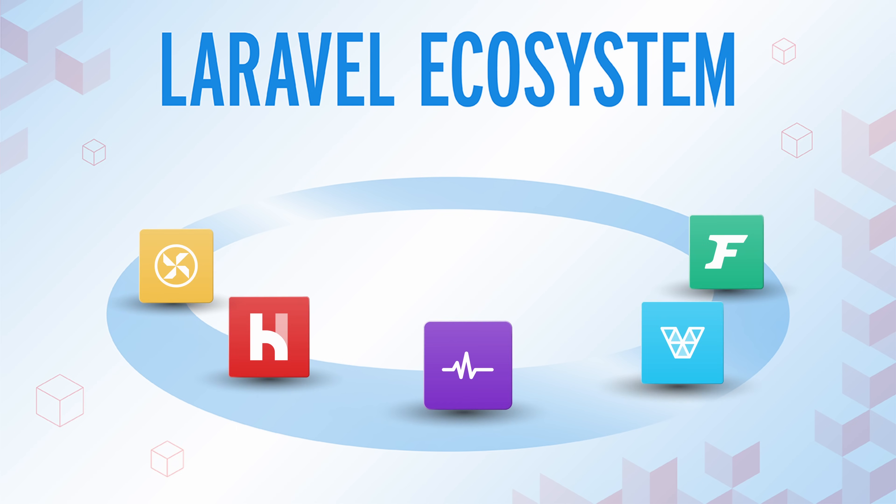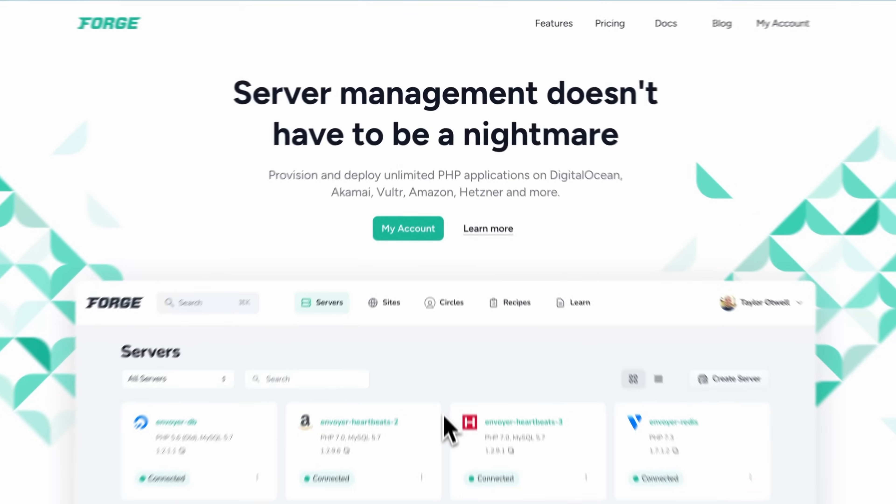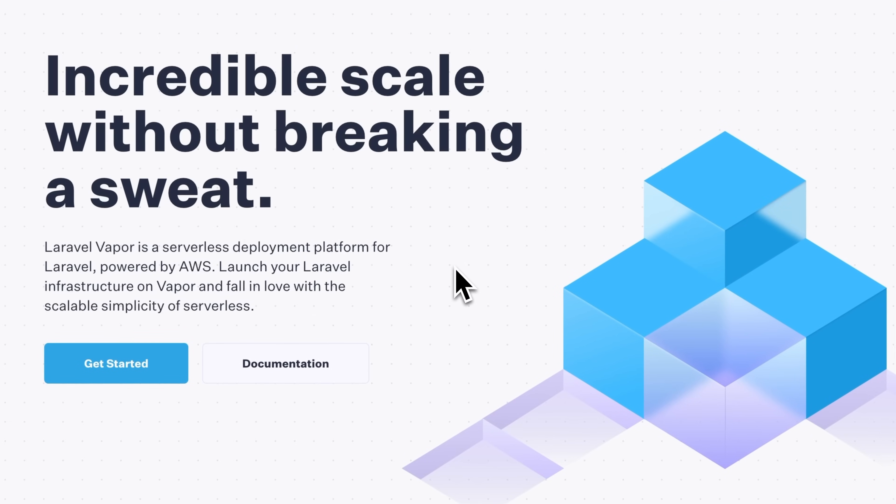Ecosystem. I mentioned Livewire and Inertia already, but this is just the tip of the iceberg of Laravel's ecosystem. It is stocked with a wide array of first-party packages and products designed to streamline every aspect of your application development. If you need to launch your app, Forge is here to simplify your deployment process. If you're interested in a serverless architecture, Vapor has you covered with a scalable and managed solution. Need a polished admin panel? Nova has you covered. And managing payments was never easier with Cashier. But that's also just a snapshot — the Laravel ecosystem extends far beyond these examples, offering lots of packages that enhance functionality and efficiency.